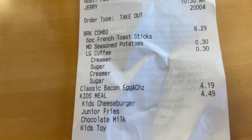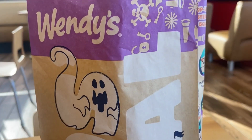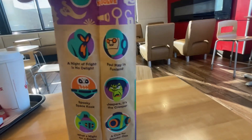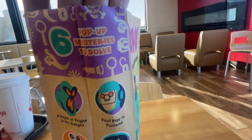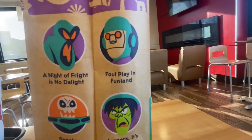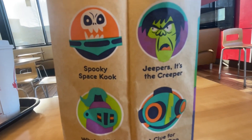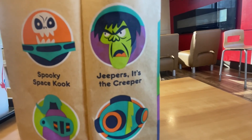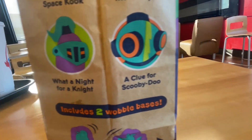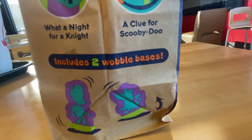I'm excited, let's get this Scooby-Doo toy. Here's the bag — Wendy's kids meal. Check it out, that's six pop-up mysteries to solve, guys: 'A Night of Fright is No Delight,' 'Foul Play in Fun Land,' 'Spooky Space Kook,' 'Jeepers! It's the Creeper,' 'What a Night for a Knight,' and 'A Clue for Scooby-Doo' — includes two wobble bases.